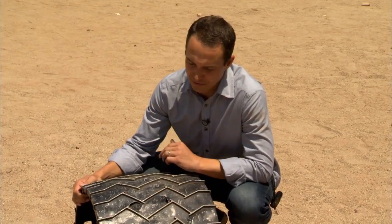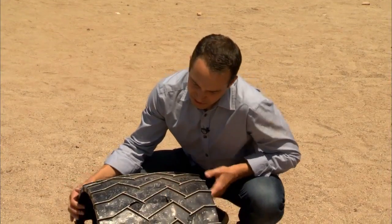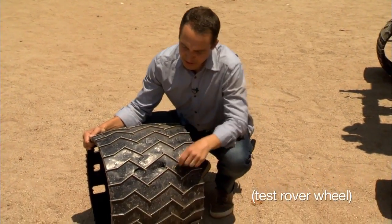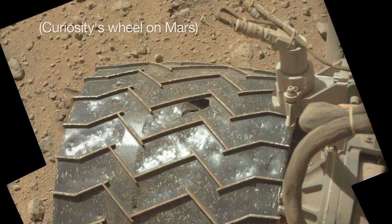It hasn't all been smooth sailing for the rover on Mars. After we left Yellowknife Bay where we did our first drilling, we noticed that the wheels were taking much more damage than we had expected. Sharp, embedded rocks in the surface of Mars were really giving trouble to our wheels.